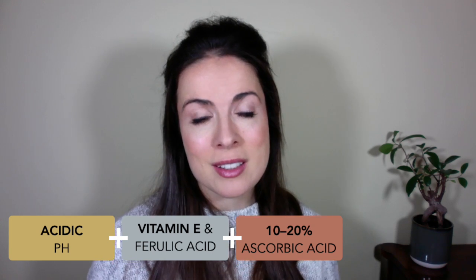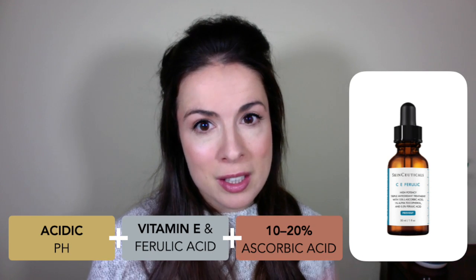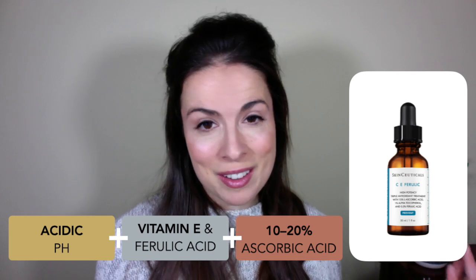The product that embodies all of this and is the industry standard is SkinCeuticals C.E. Ferulic. It was created by the son of the scientist who did all the research into vitamin C in skin, so it's literally the culmination of all this dazzling skin science. The downside is that it's expensive — it retails at about $182 or £165. SkinCeuticals have a patent on this formulation, but the patent expires next year, so come 2025 I think we'll see lots of identical formulae with much lower price points.